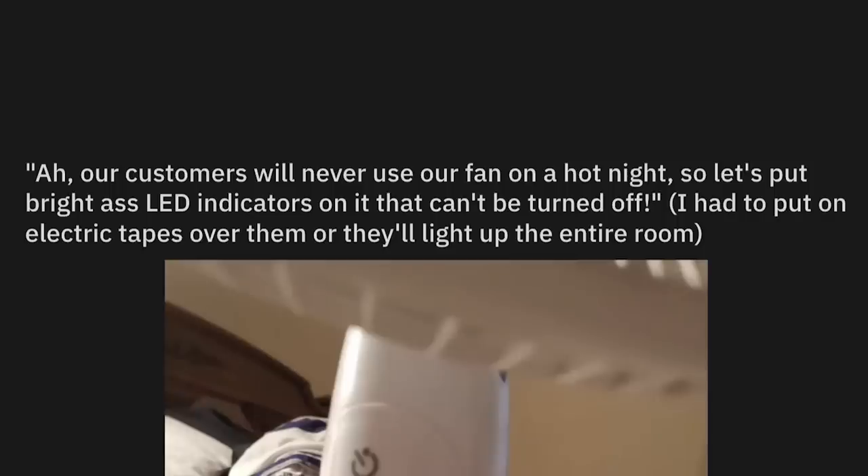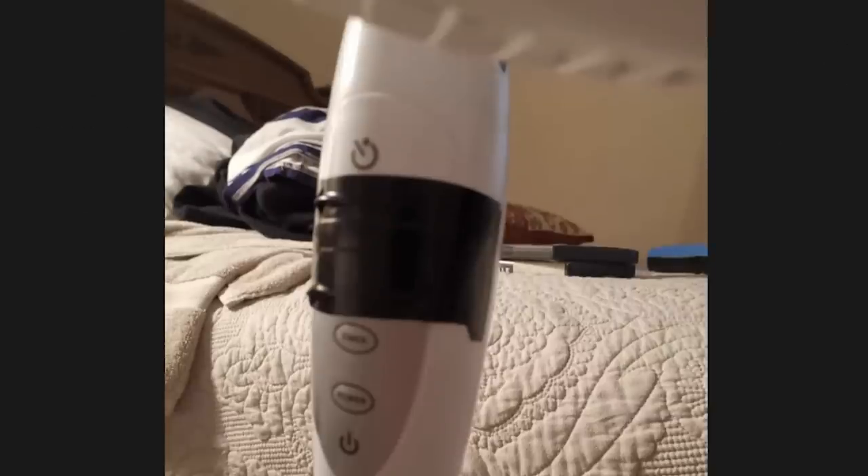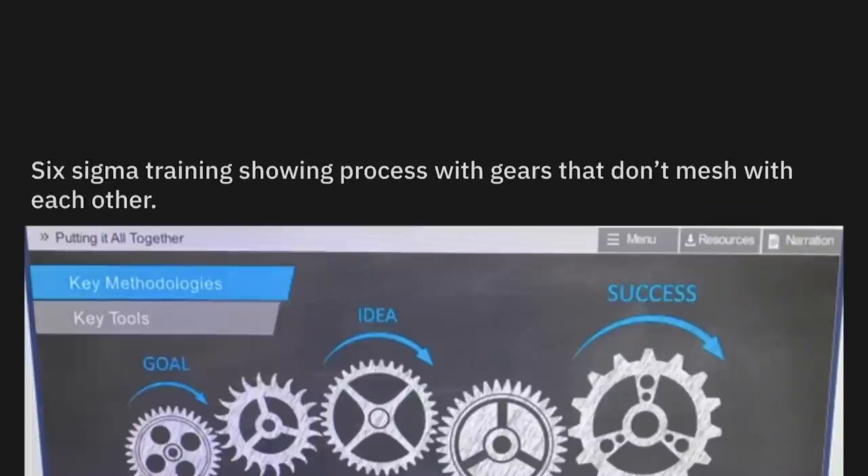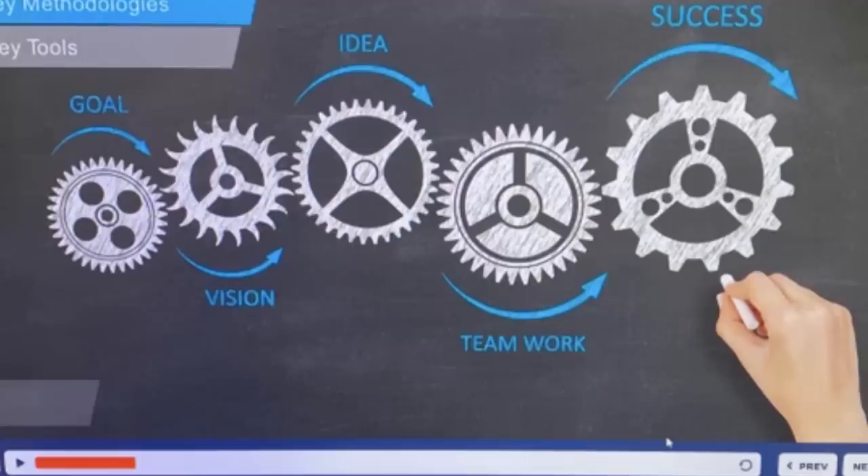Our customers will never use our fan on a hot night, so let's put bright LED indicators on it that can't be turned off. I had to put electrical tape over them or they'll light up the entire room. Six Sigma training showing a process with gears that don't mesh with each other. That's going to be a yikes and a half from me, bud.